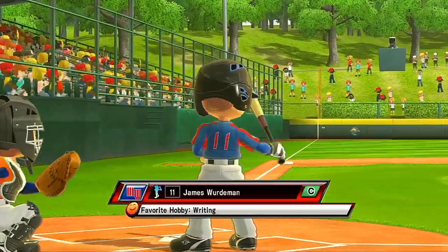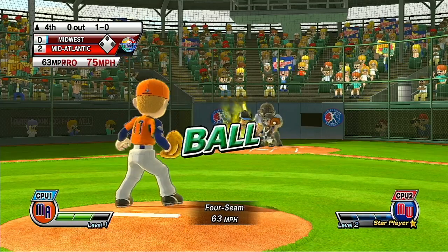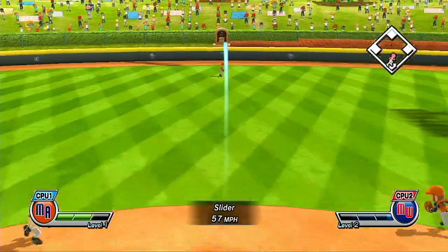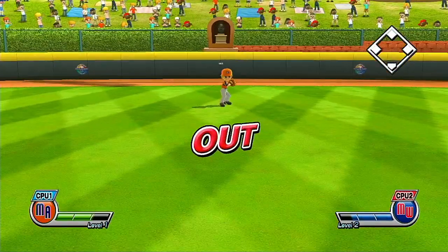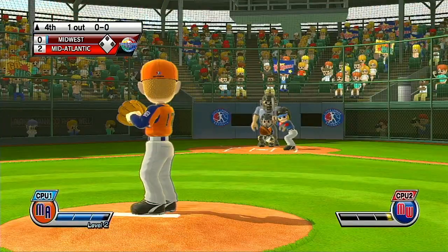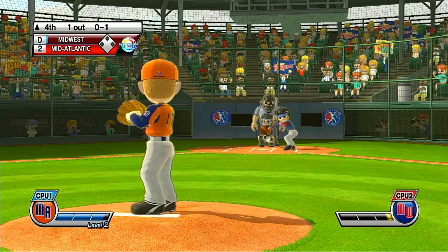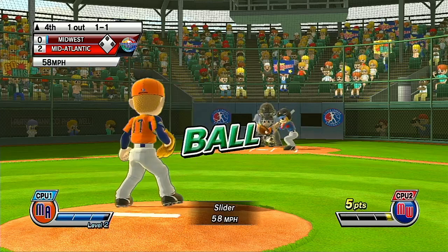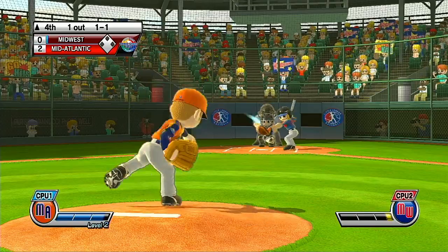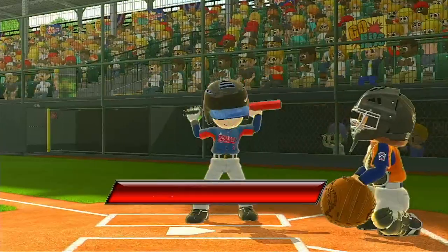It's the top of the fourth. Now batting, shortstop, number 16. Missed a chance there — batter lets it go for the strike. Up to the right fielder — he's got it for the put-out. Now batting, pitcher, number 1.